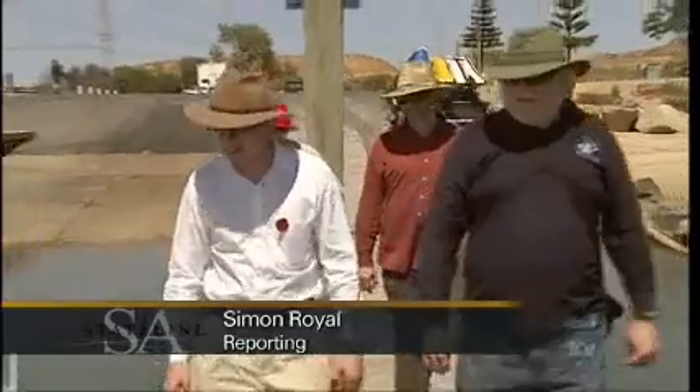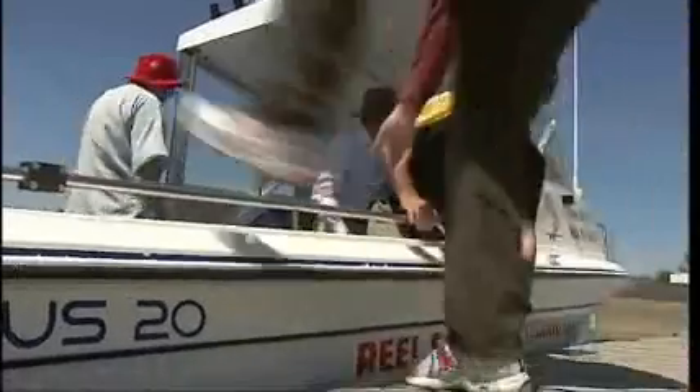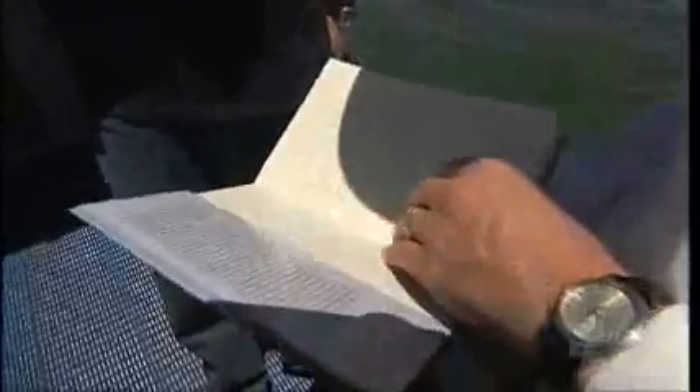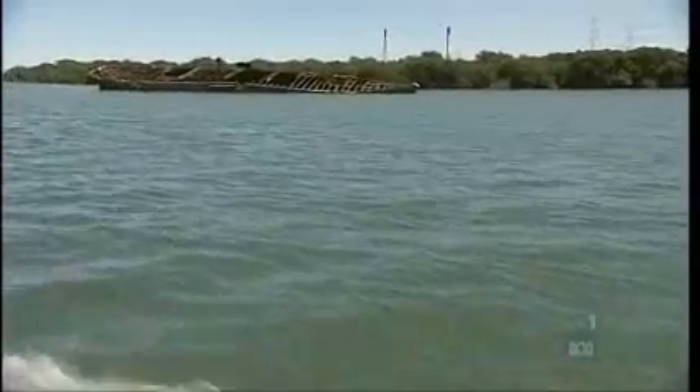Most shipwrecks yield treasure of some description, and that's exactly what today's expedition is hoping for. Mark Staniforth is Associate Professor of Archaeology at Flinders University. He's taking this group out to the ship's graveyard in the mangroves around Garden Island. But the wrecks here aren't the unfortunate victims of some distant disaster — they're all here by design.